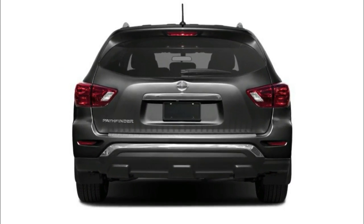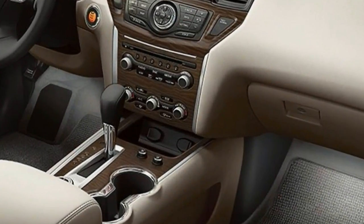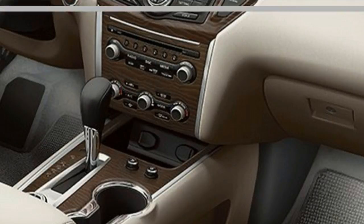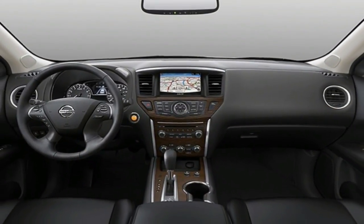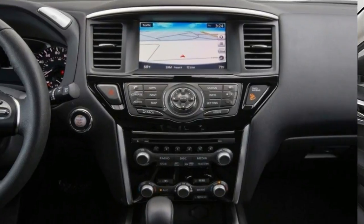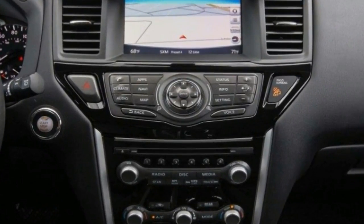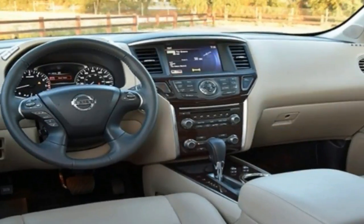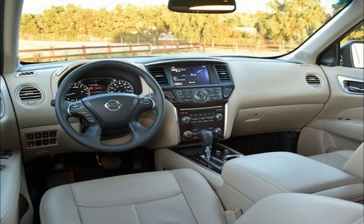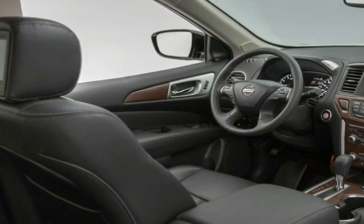On the front crash prevention test, the 2017 Pathfinder received a superior rating after it avoided a 12 mph collision and reduced the impact of a 25 mph crash by 14 mph. Automatic emergency braking and forward collision warning are now standard on all 2018 Pathfinders, while other active safety tech like Blind Spot Warning, Rear Cross Traffic Alert, Moving Object Detection, and Adaptive Cruise Control are available only on higher trim levels.